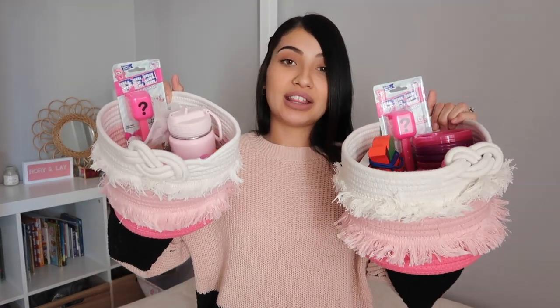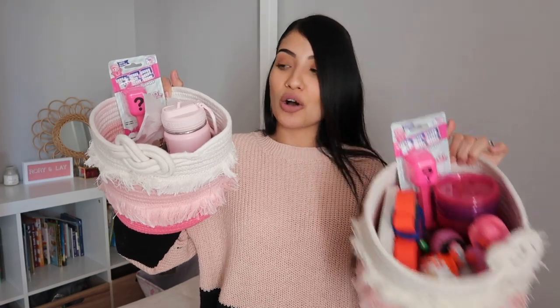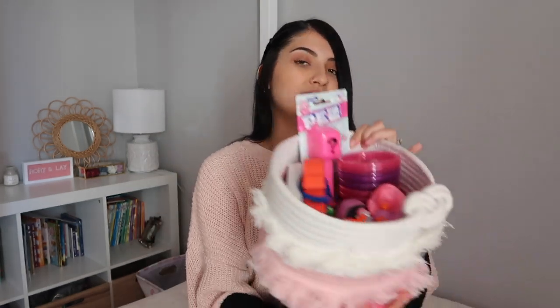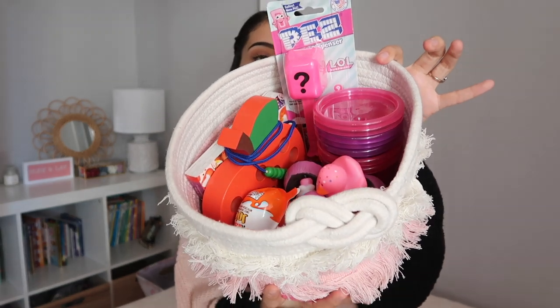Let's go ahead and jump right into this video. Here are my kids' Valentine's baskets — I'll have everything linked down below in the description as always. Here is Layla's, who is my six-year-old, and this one is Aurora's, my two-year-old. I'm going to start with Aurora's basket and show you guys what's in hers. Her basket is geared toward her age.